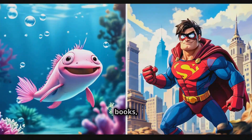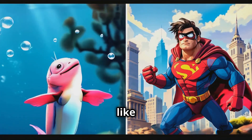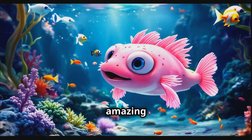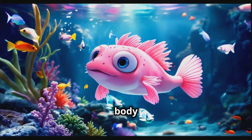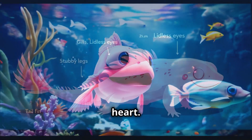You know how in comic books, superheroes have these incredible powers? Well, axolotls are like the real-life superheroes of the animal kingdom. They've got this amazing ability to regenerate lost body parts, and I mean everything — limbs, organs, even parts of their brain and heart.